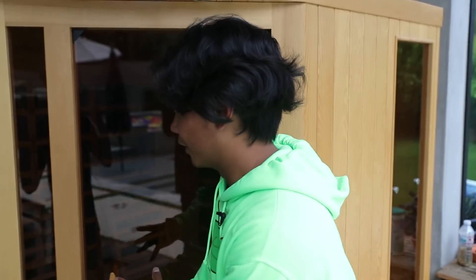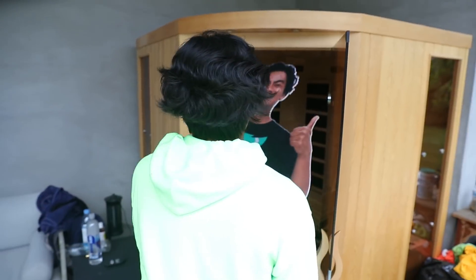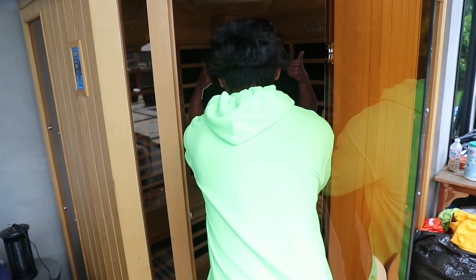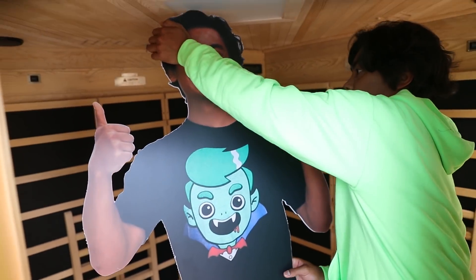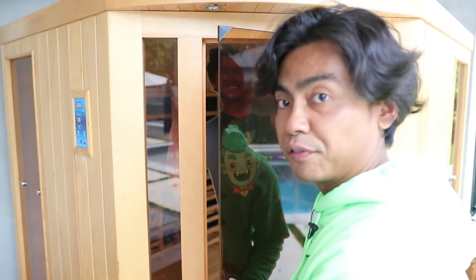So Alex got this new sauna and he cherishes it so much. I'm gonna put myself in there — so this is the grand finale. All right, we wait for him to come and let's tell him that his house got robbed.